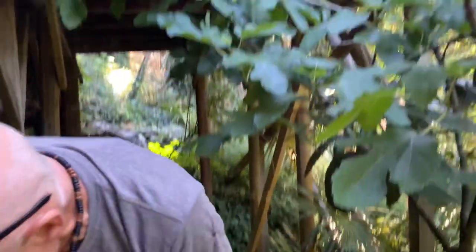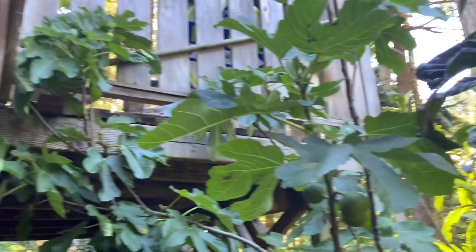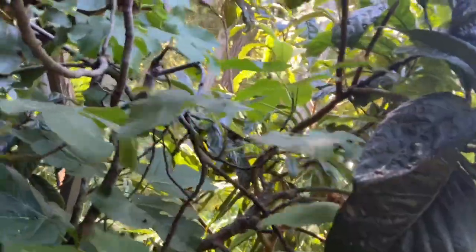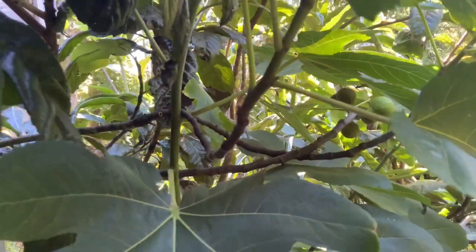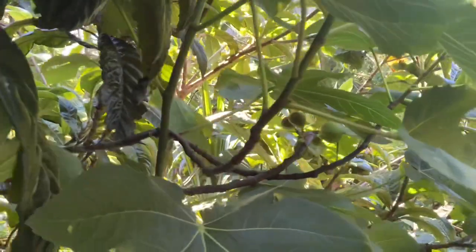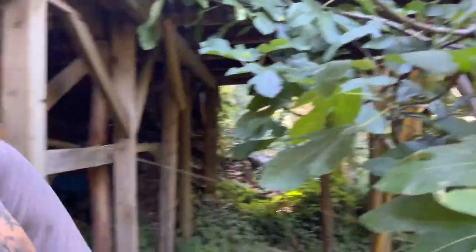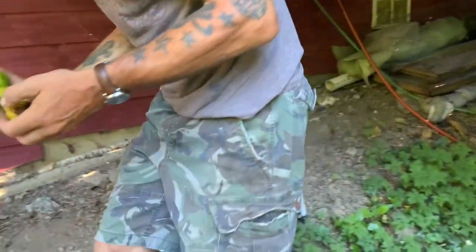Look at this right here — that one's not quite right, but that one is good. There's tons of them, they're all in here. Oh, those ants are itchy! Okay hang on, let me see — hold your hand out. They're all over me, these little ants.